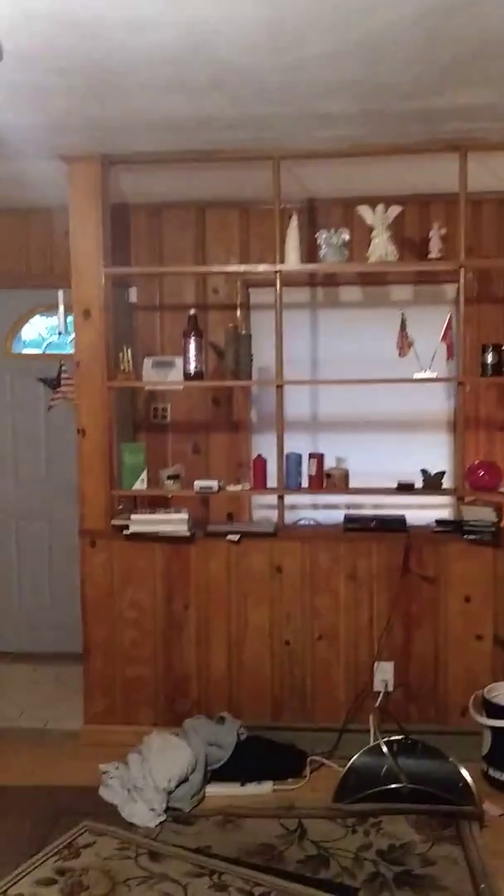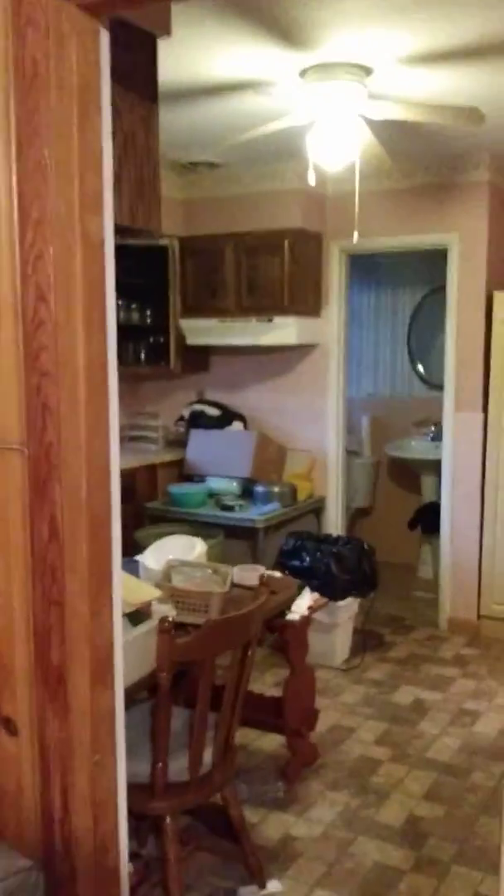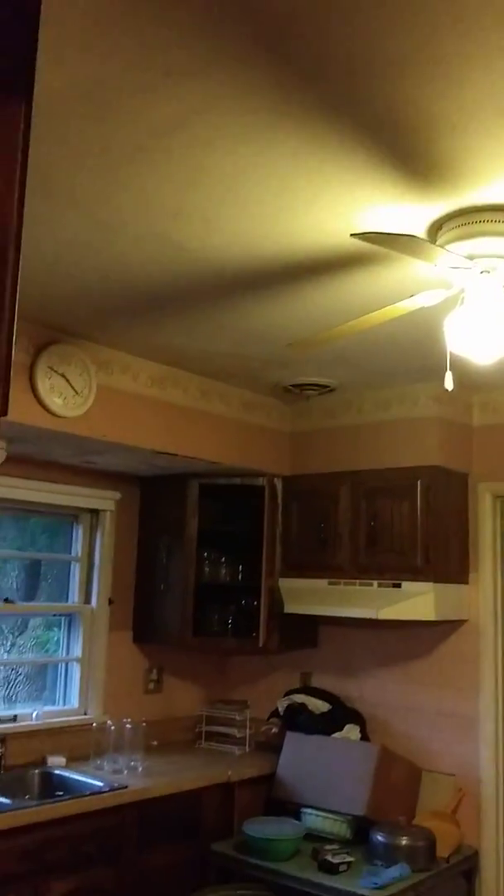This house looks pretty sturdy — no water getting inside from what I can tell. Long living room. Here's the kitchen — just had an estate sale in here recently, so nice kitchen.